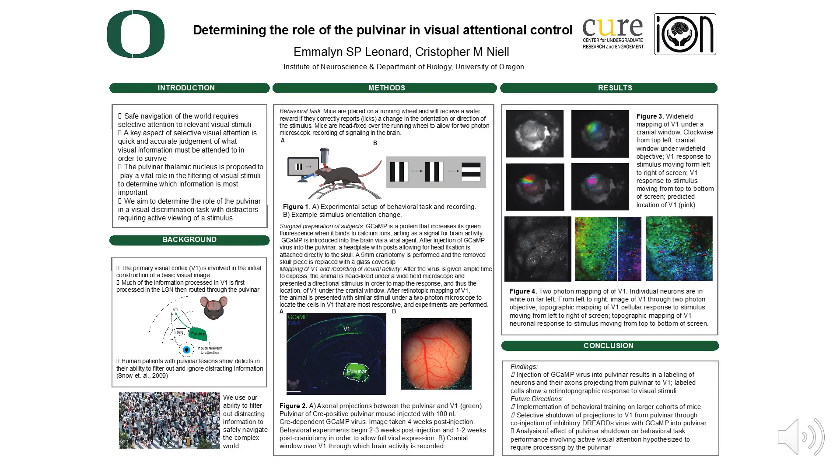such as the superior colliculus. Additionally, there is evidence that damage to the pulvinar leads to an inability to ignore distracting visual information. Studies have been performed on human patients that involve tasks in which subjects are asked to focus on a specific visual stimulus while ignoring other distracting stimuli. Patients with damage to their pulvinar show deficits in their ability to report changes to a stimulus when distractors are present.